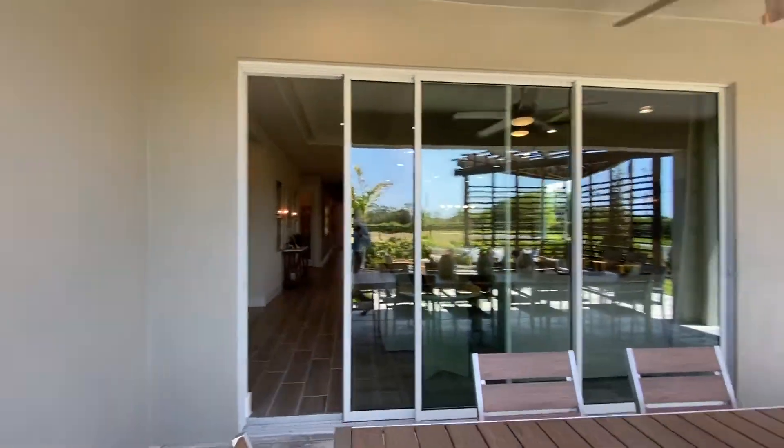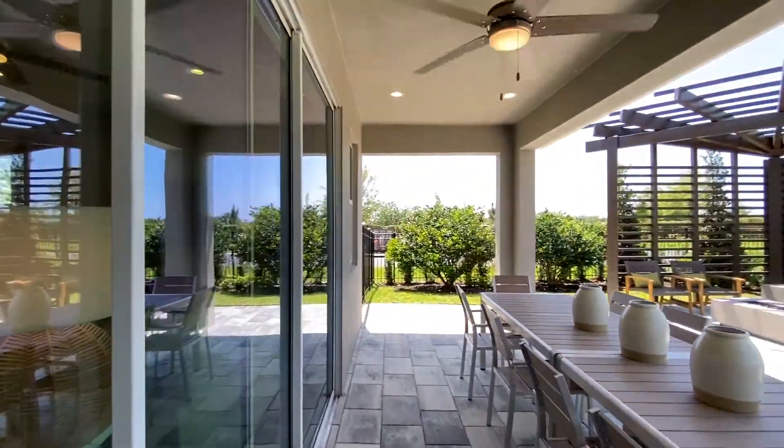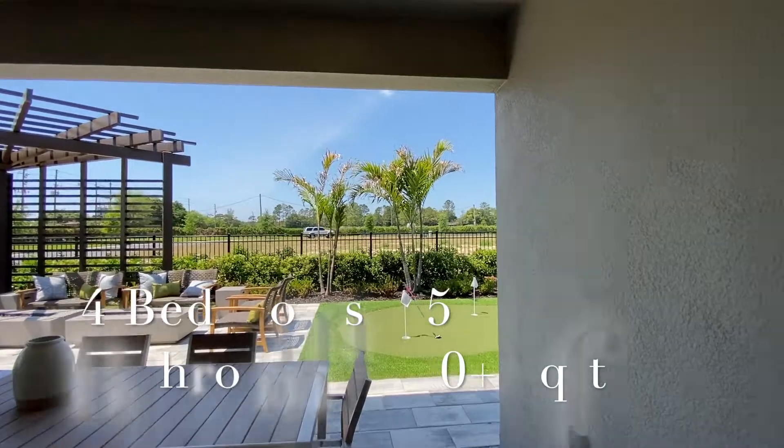And now we're going to go back indoors, but let me give you another view of outdoors again. Isn't that nice?